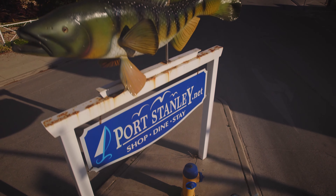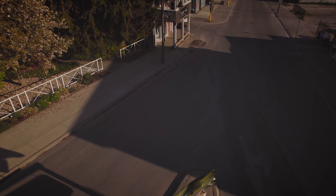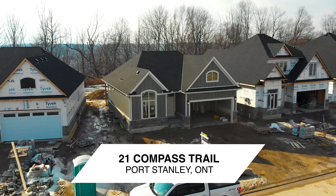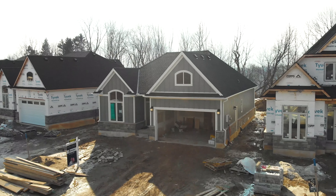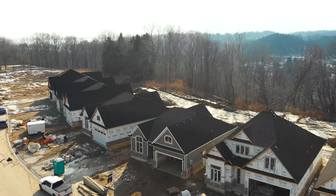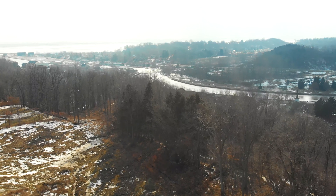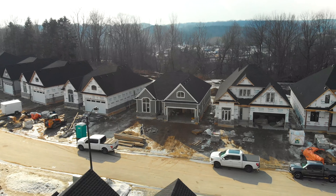In this prime property tour, we bring you to the thriving beach community of Port Stanley. This luxury 2,300 square foot bungalow built by Domus backs onto a gorgeous ravine known for soaring eagles and deer, not to mention very close proximity to one of the most fantastic beaches you could possibly imagine. With the recent influx of millions of dollars of development, as well as proximity to Talbotville, which is housing Amazon's newest warehousing facility, St. Thomas and London make Port Stanley the place that has it all.